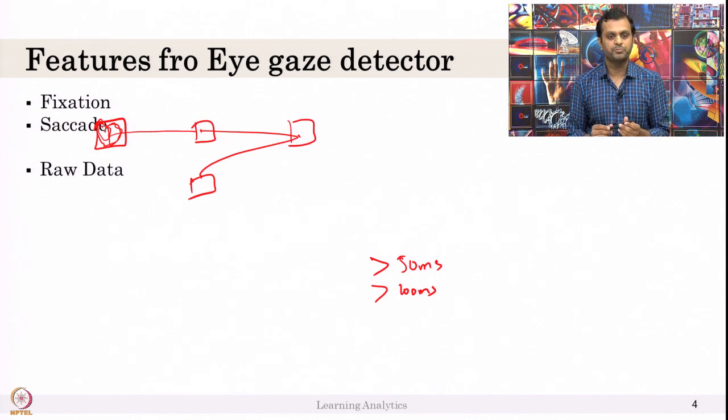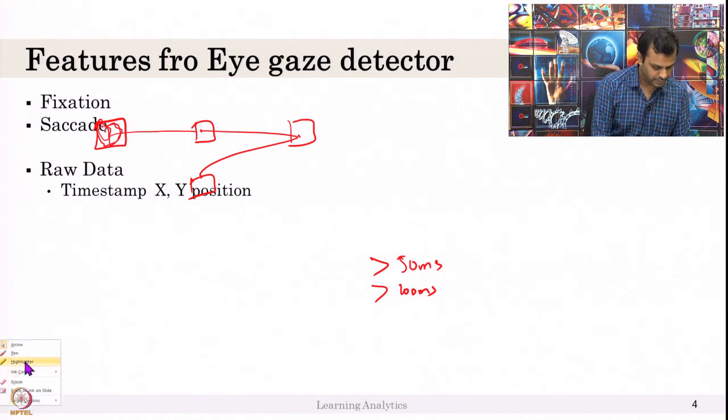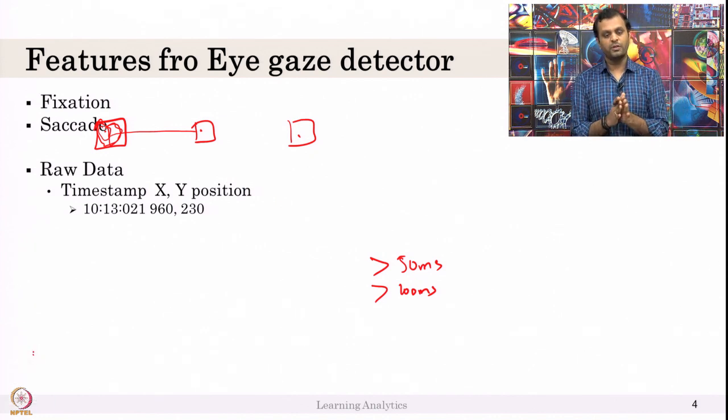You get raw data from eye gaze detectors. The raw data looks like this: a timestamp and the x, y positions. That is what the raw data contains — just a timestamp and x, y position.